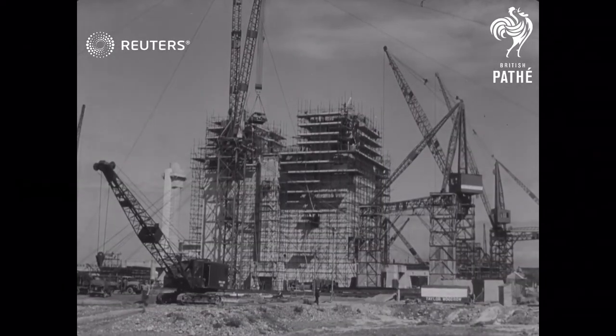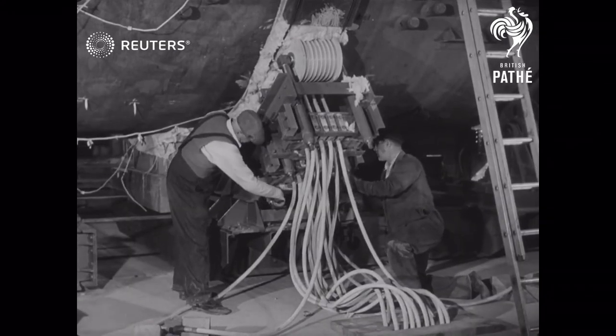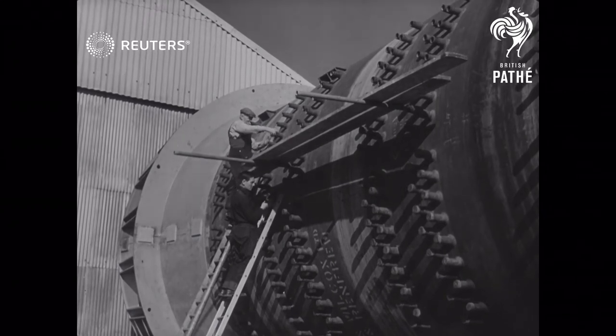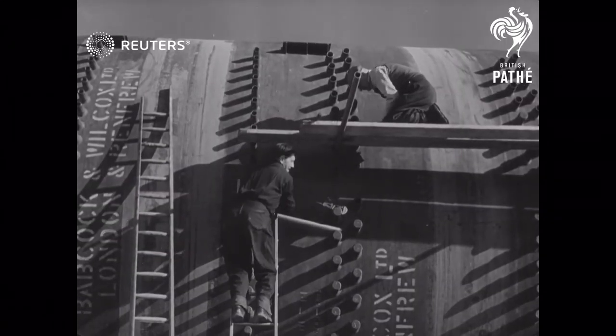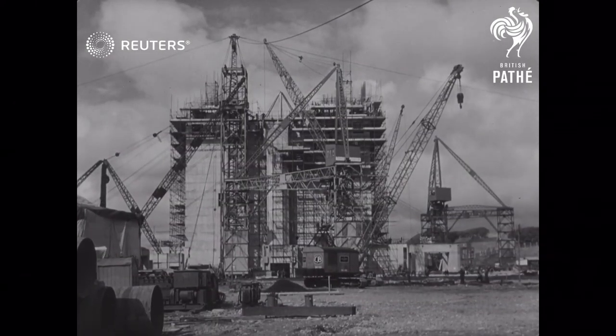Each section of the huge boilers or steam-raising towers is welded. They'll eventually be 80 feet tall. The station will be working in about 18 months and already more advanced types are planned as Britain gives the best practical lead to mankind, the development of atomic power for peace.